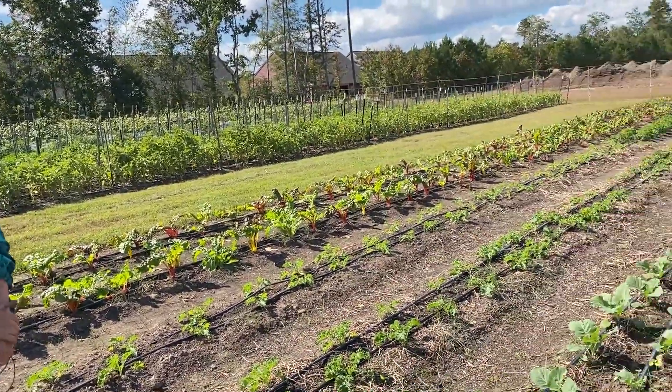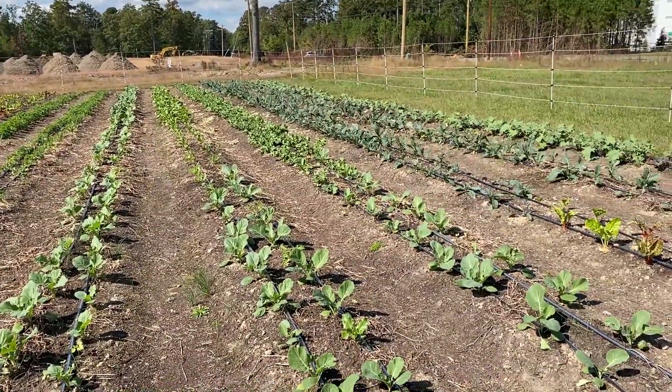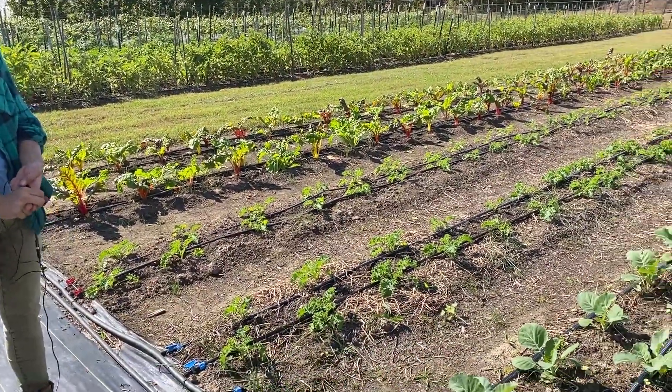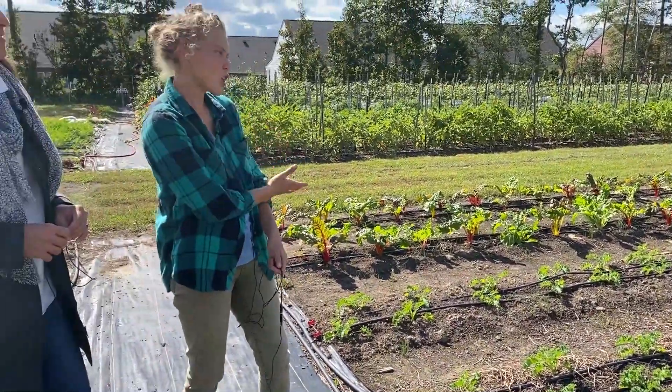So this whole block is our fall brassica block. It's going to get us through fall, winter, and even probably partially into spring. We have curly kale, two types of collards, Tuscan kale, red Russian kale, Siberian kale, and chard.